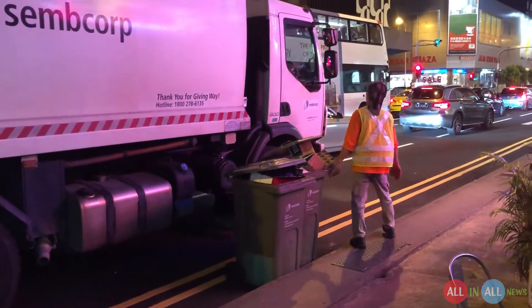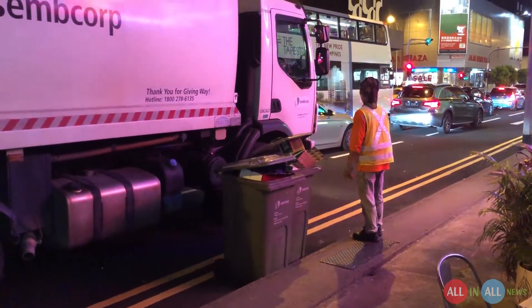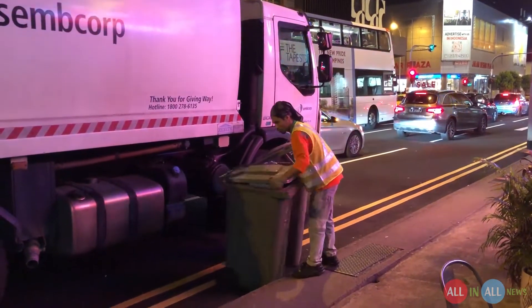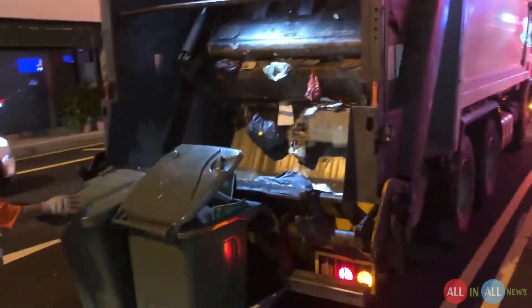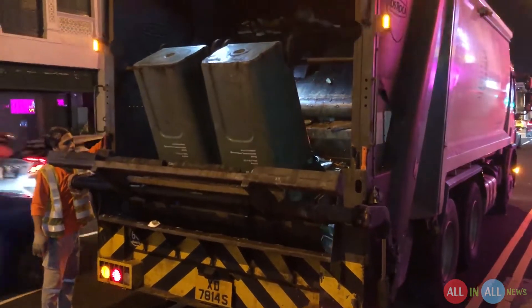The trash team officers are on duty to clean the trash boxes and put the trash into the trash truck. I am standing very near to the trash truck but still there is no smell at all. I don't know how it works but it's awesome. Look at this machine inside — it's an automatic trash crushing machine.